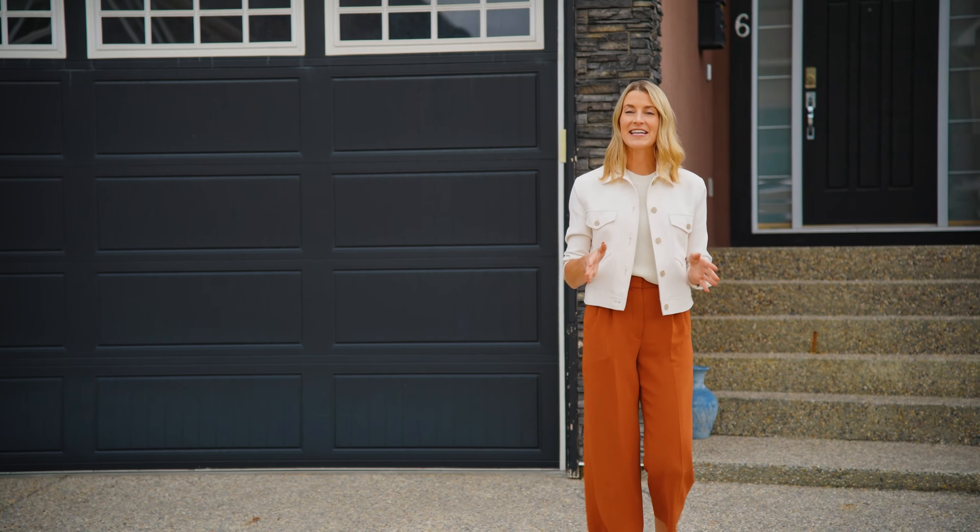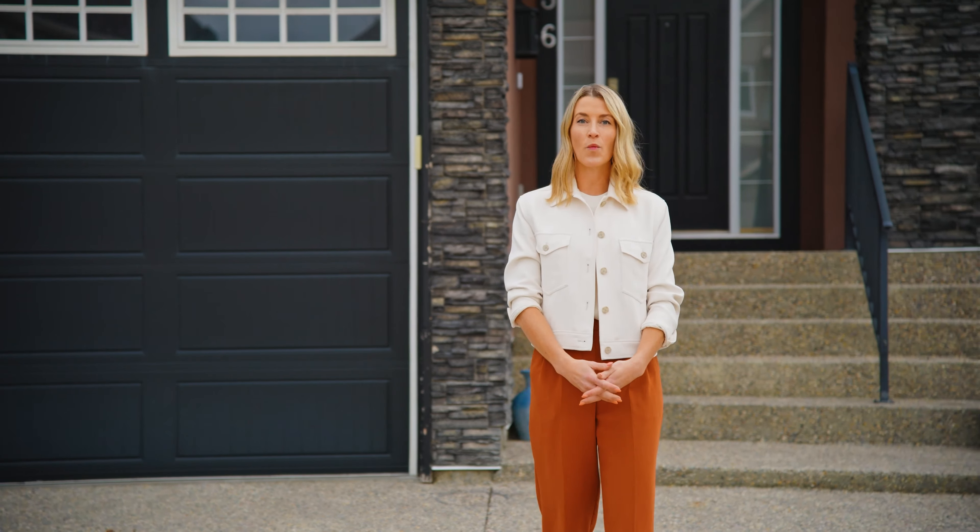That brings me to 36 Rocky Vale Green Northwest, where this two-story home offers over 4,700 square feet of fully developed high-end living space. Let's go take a look.